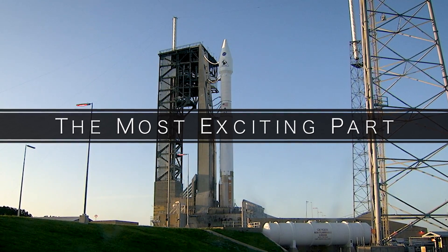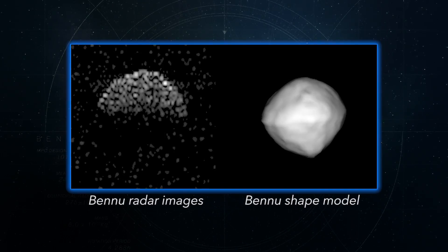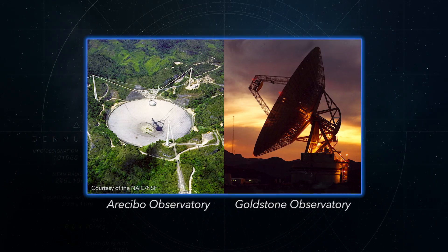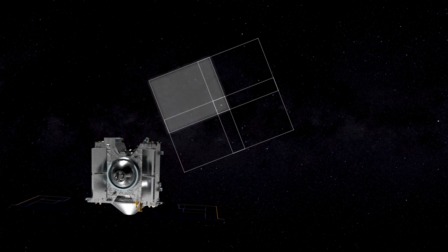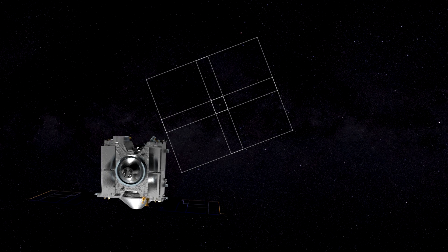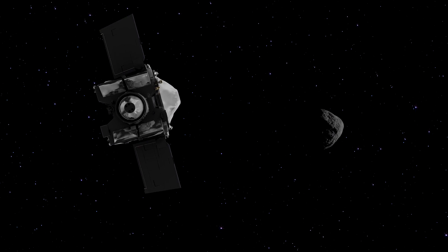What I'm personally most excited about for OSIRIS-REx will be the first images we get when approaching Bennu. Right now we have a sense of what Bennu looks like and what its shape is from ground-based assets like Arecibo and the Goldstone radars, but we won't have a complete or perfect sense of it until we actually encounter the asteroid. I'm going to be really excited when those images come back.